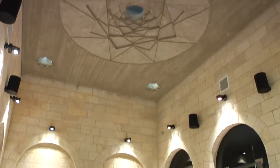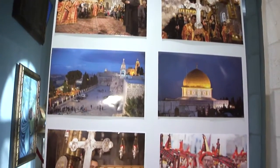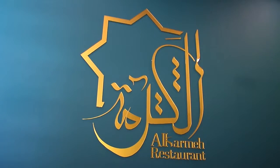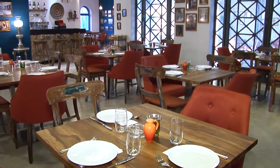Bethlehem Museum also presents an art gallery to support budding artists, offering a place for them to showcase their work. The museum also actively works to preserve authentic Palestinian cuisine through Al Kamo Restaurant, providing economic opportunity in the process.